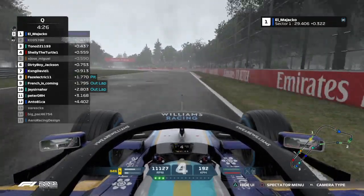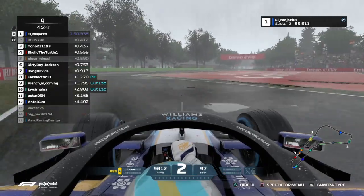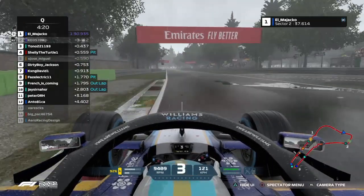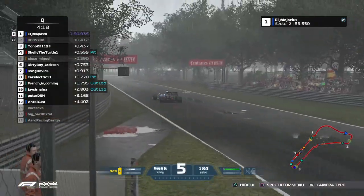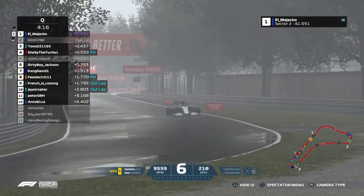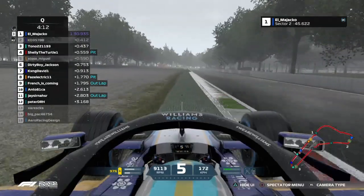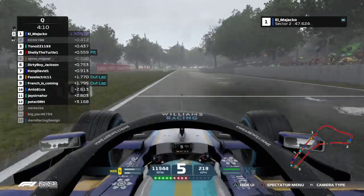Three of which did not get a chance to put in a time. Here's El Majaco into Raja — oh, and he hits that sausage curb very heavy and that'll invalidate his lap. The sausage curbs on this track in general will really hinder a qualifying and race effort.